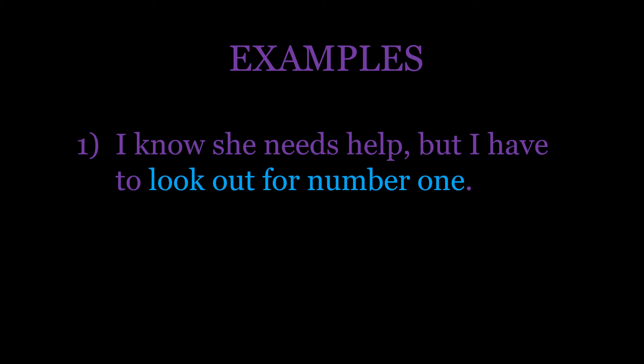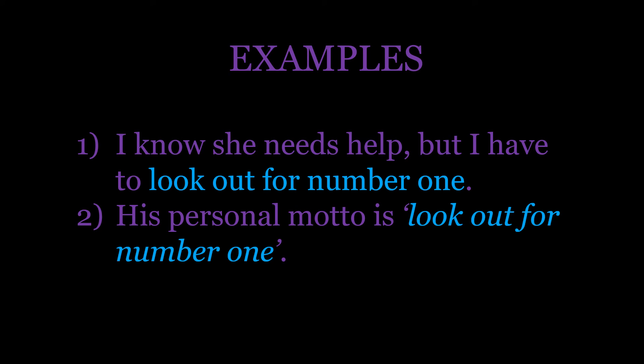Let's look at it in a couple of examples. 'I know she needs help, but I have to look out for number one.' 'His personal motto is look out for number one.'